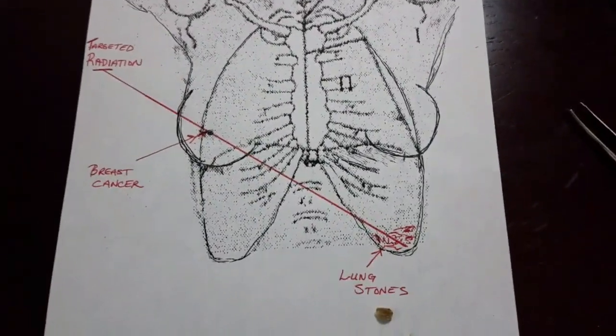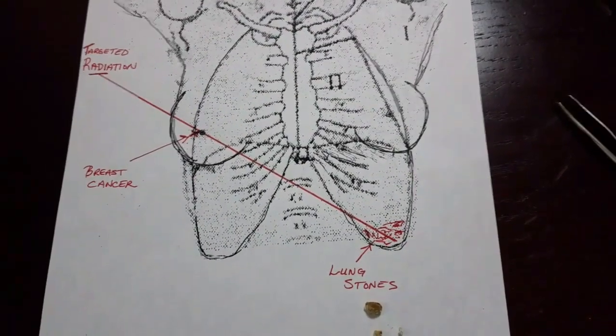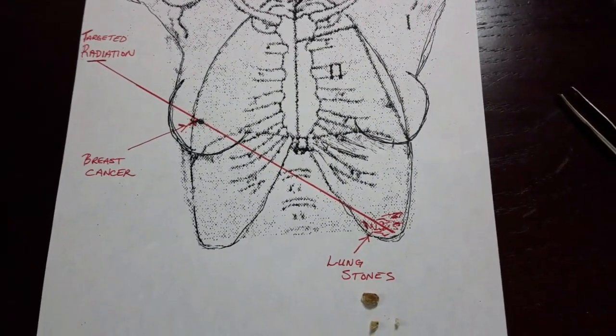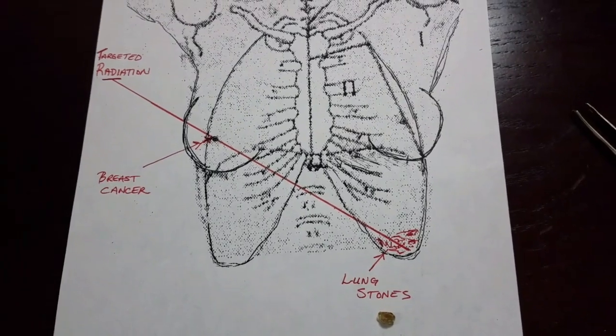If you've never heard of lung stones, now you have. It's a real thing. Please like this video and subscribe if you'd like more medical mysteries, because there's more where that came from.